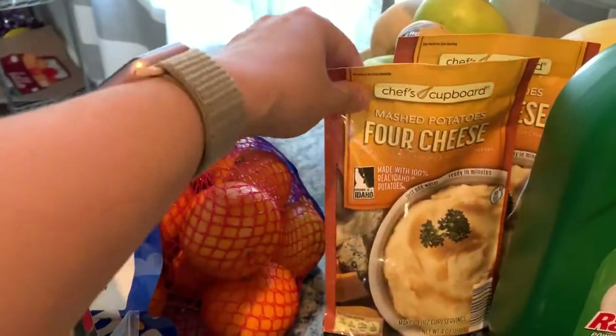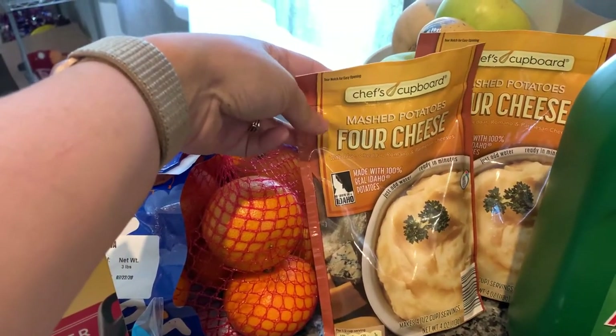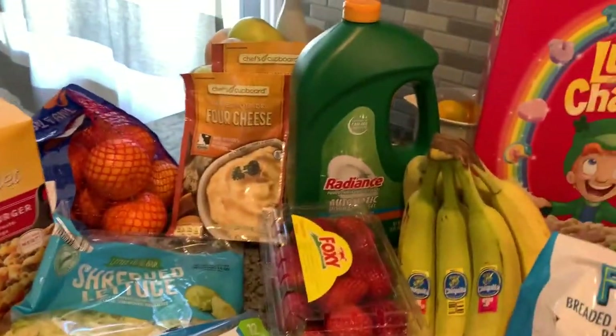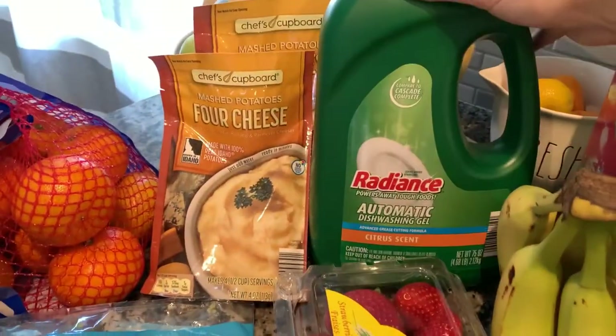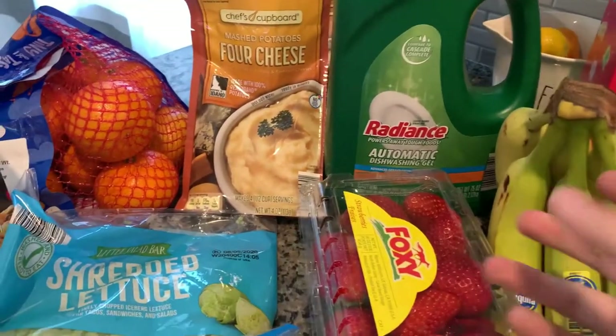I got mandarin oranges — these are my favorite, they're so easy. The four cheese — they have regular too, but the four cheese is really yummy. And then I needed a dish washing gel. This one works really well and I like the scent — it's like citrus.